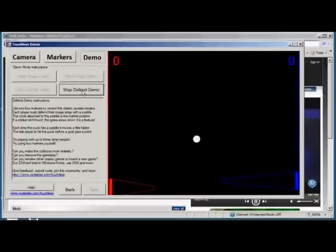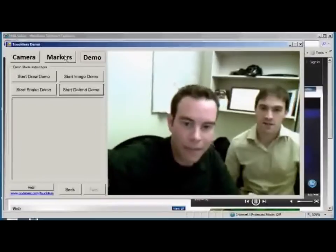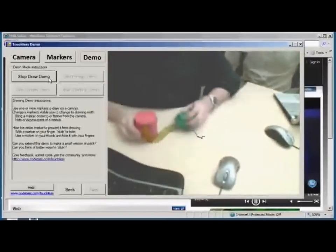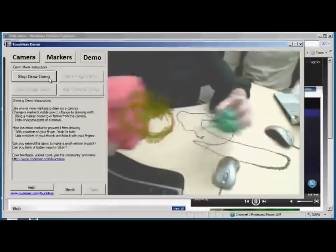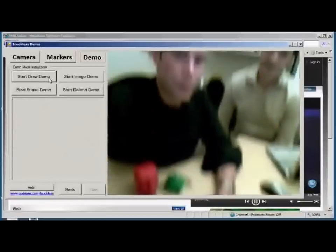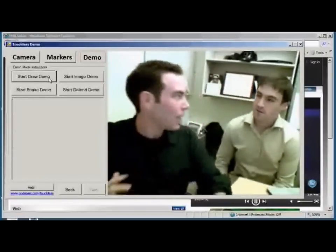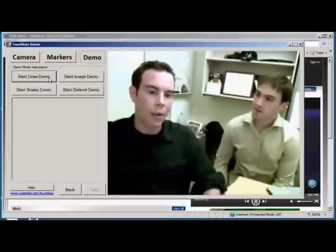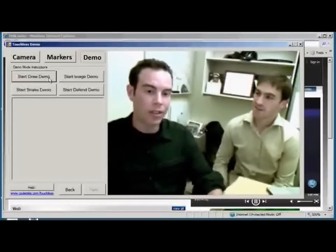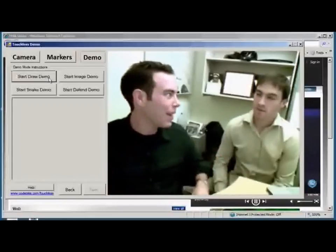Oh, I could think of a ton of games that would be fun to build with this technology. Definitely. And if we bring it down to the table here, we can actually use these guys for drawing. So these are just all starts of little applications. So, Mike, how do I get my hands on this? Well, Touchless is actually available right now as an open-source, free SDK that anyone can use to start developing multi-touch applications. And all you need is a webcam.